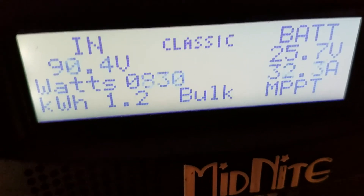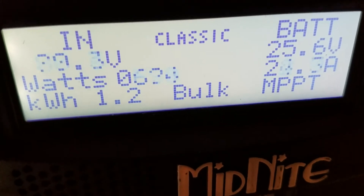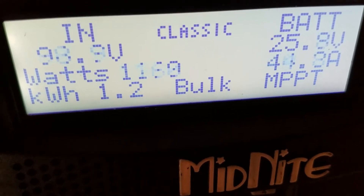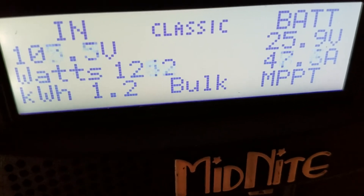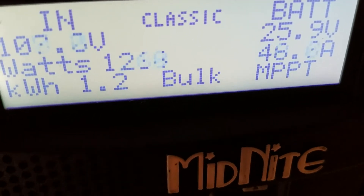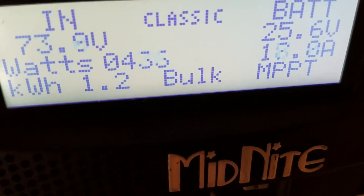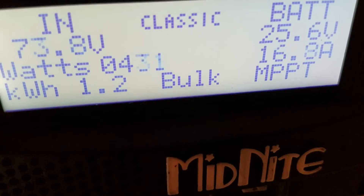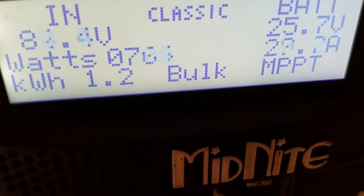Here we go again. Started out a little over a thousand watts there. It's 1,400. That's a 15 mile an hour wind.